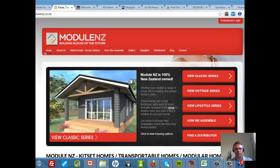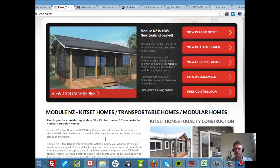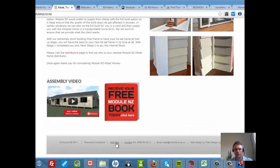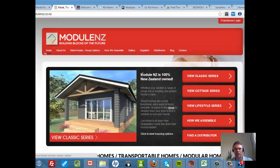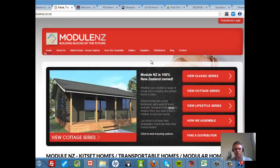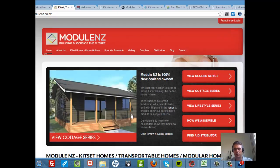Now let's click through to another one. We've got Module NZ. They've got an image there, so they're doing that. They've got their different styles and '100% New Zealand owned'. But there's no phone number in the top right-hand corner — not making it easy for me to contact them. This e-book offer should be further up above the fold. And another conversion element we're going to talk about is building trust and credibility, and how do you do that? Through testimonials. I can't see any testimonials on this page — no testimonials.